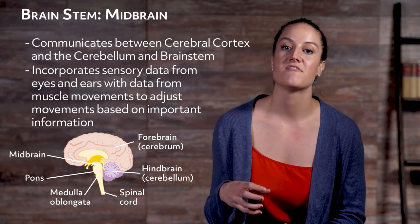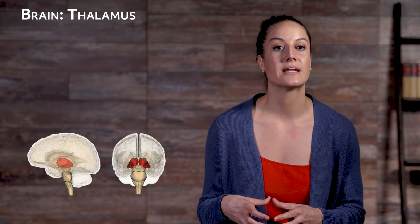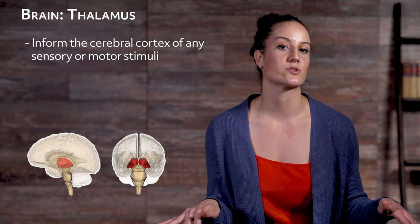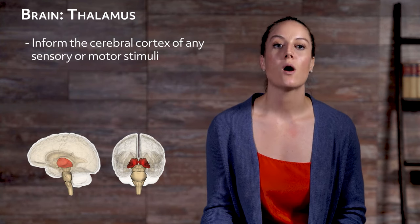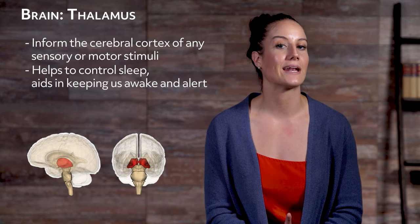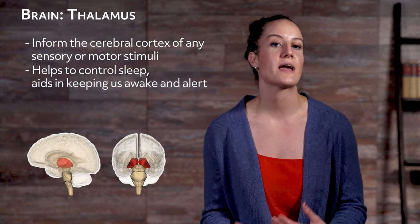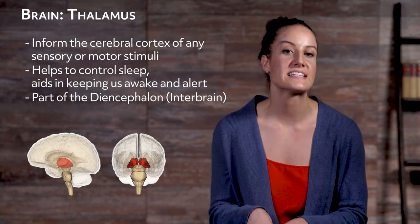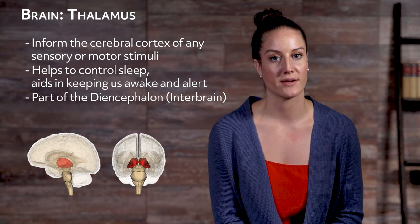All three parts of the brain stem function involuntarily. The thalamus is the fifth region of the brain. It sits right above the brain stem, sandwiched between the midbrain and the cerebral cortex. The primary job of the thalamus is to inform the cerebral cortex of any sensory or motor stimuli. The thalamus also helps to control sleep and aids in keeping us awake and alert. The thalamus, along with the hypothalamus, epithalamus, and subthalamus, is a part of the diencephalon, also sometimes called the interbrain.